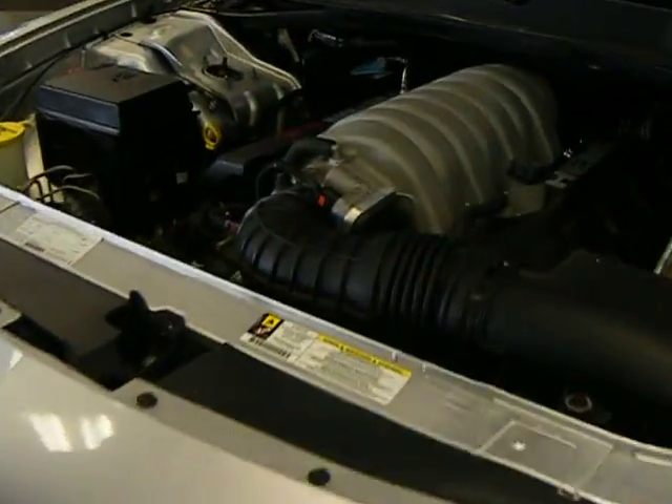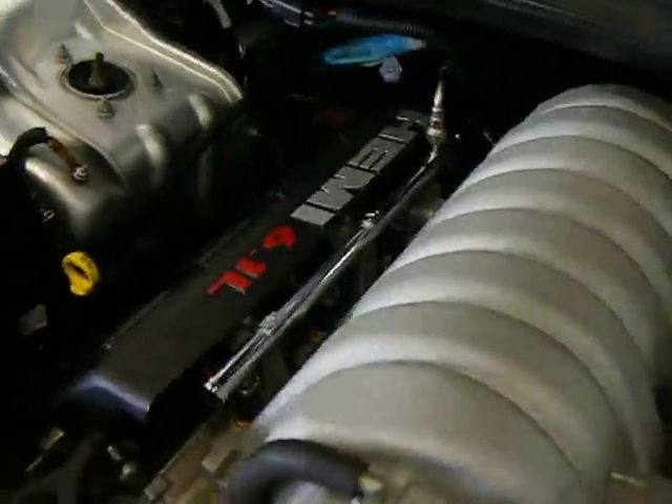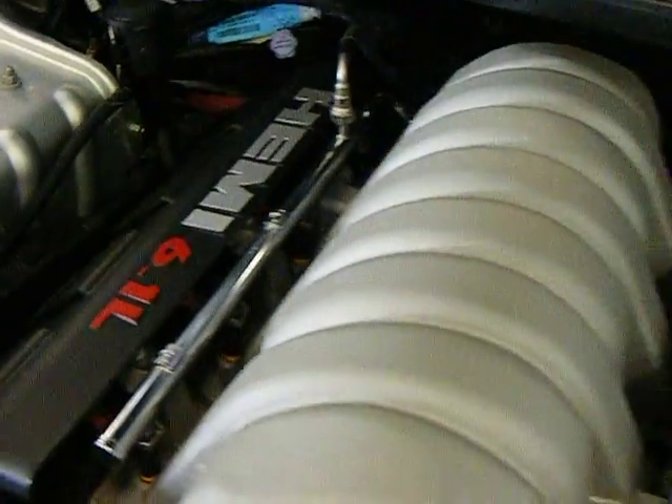It is a rear wheel drive car. Very clean engine. Suspension bar very well handling here.